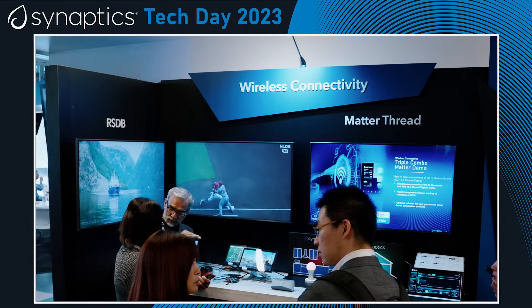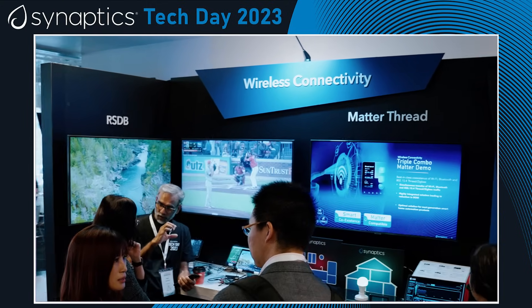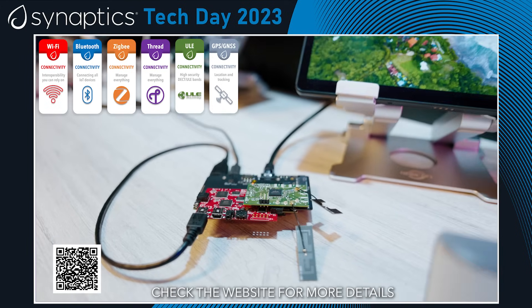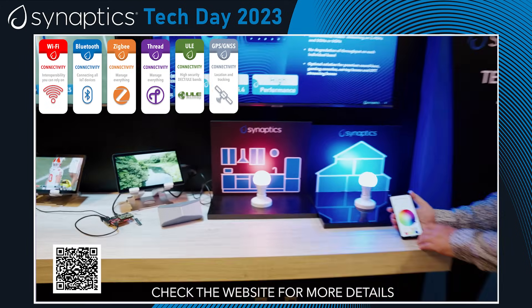To go with any compute system, you need best-in-class connectivity. Synaptics has a broad portfolio of connectivity solutions — all the way from Wi-Fi, Bluetooth, ZigBee, Thread, ULE, and GPS as well. Synaptics is really a great place to work, especially because we focus on cutting edge technologies, be it AI, connectivity, and some of the vision-based solutions.